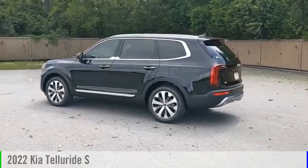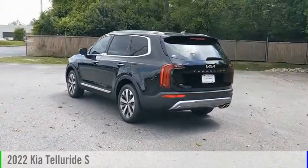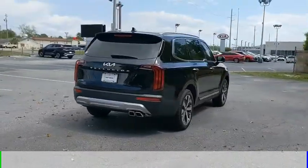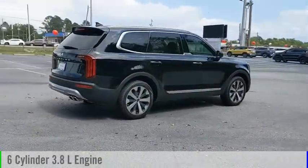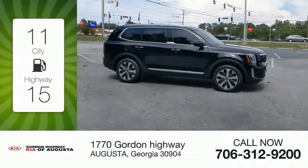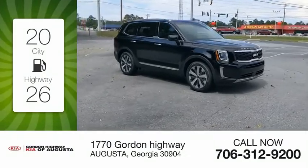Make a great choice today with the 2022 Telluride. This vehicle is powered by a front-wheel drive six-cylinder 3.8-liter engine and comes with an automatic transmission. Great fuel efficiency saves you money by requiring fewer trips to the gas station.